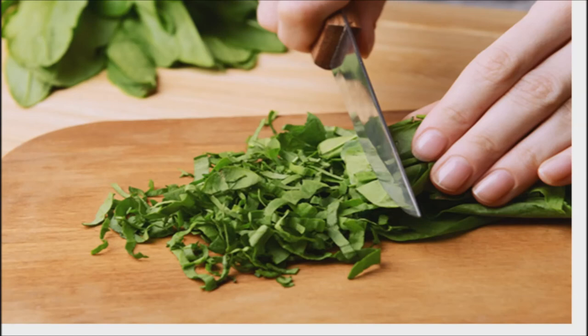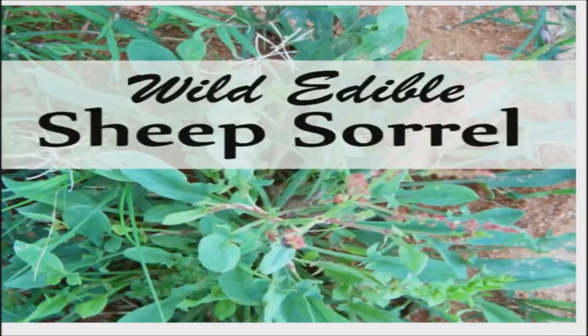Many recommend a tincture of sheep's sorrel that can be taken three times a day, six to twelve drops. As a tea, most people recommend taking sheep's sorrel and adding one and a half teaspoons per quart of hot water, then letting it steep for 15 minutes and drinking one to three cups per day.